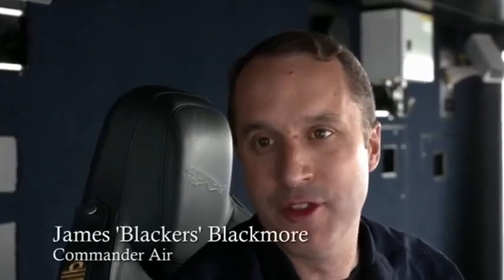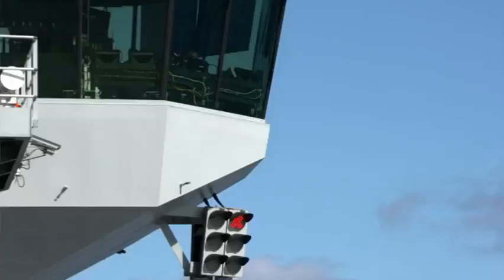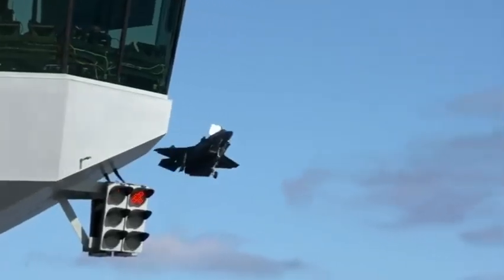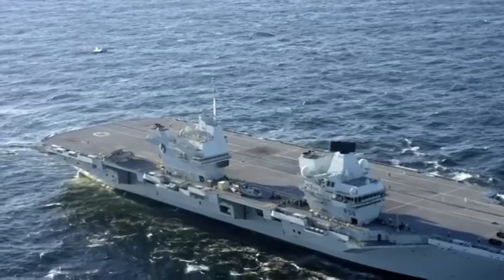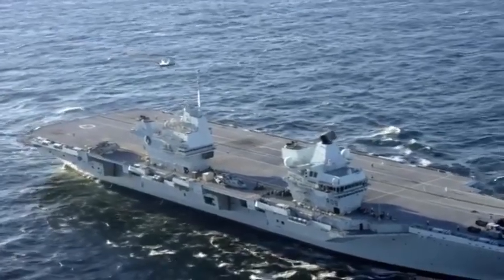Groundbreaking — never been done in the world, never been done to an aircraft carrier. It's called a shipborne rolling vertical landing because the aircraft is going to make an approach to the deck at about 40 miles an hour on about a seven degree glide path, about twice as steep as an airliner would make, and then come to a stop under its own brakes. By driving the aeroplane through the air, we're generating more lift, and that lift will allow us to bring more weapons back.